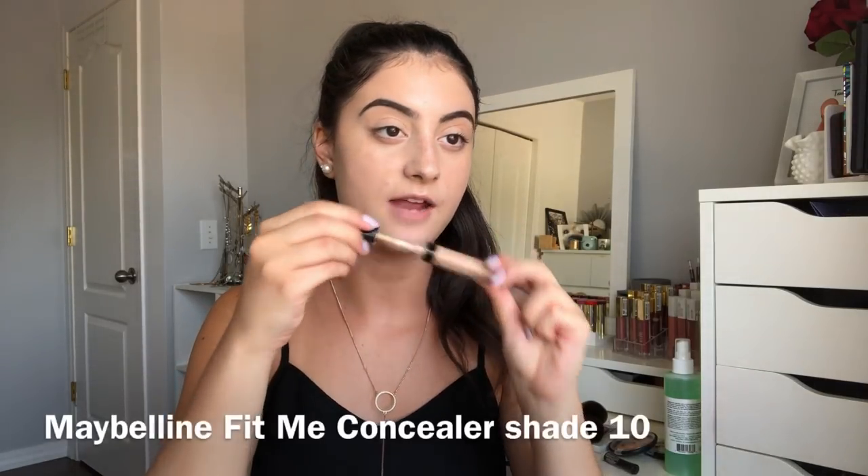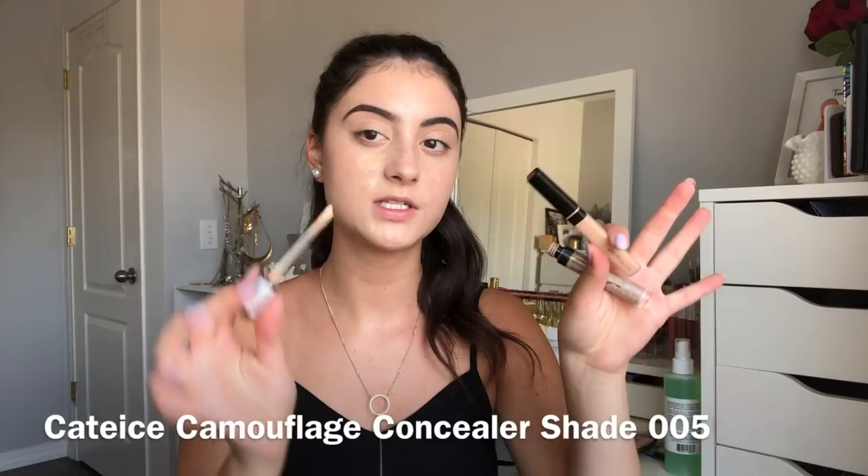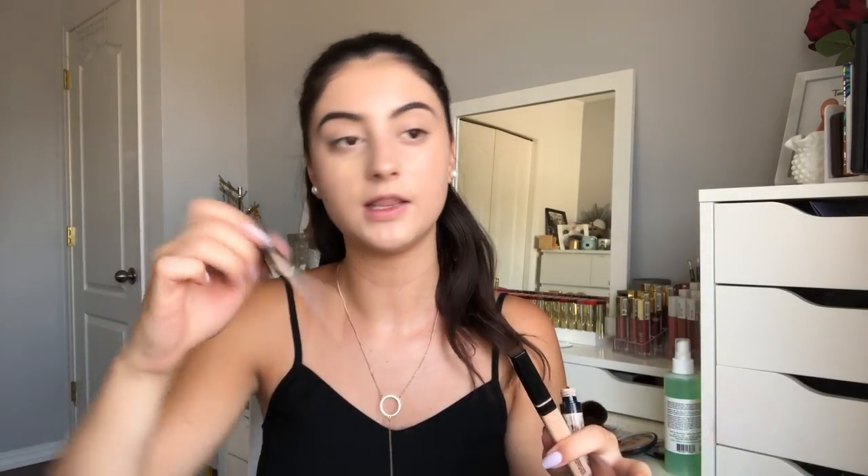Let's move on to concealer. I'm going to use the Fit Me Concealer in shade 10 from Maybelline on the cheek area, just where I wanted a bit of extra coverage — spot concealing. Then I'm going to take a bit of the Catrice Camouflage Concealer in shade 005 Light Natural and just do a dot of this under the eyes. I don't feel like doing a lot of under-eye concealer today — I'm just not feeling it.